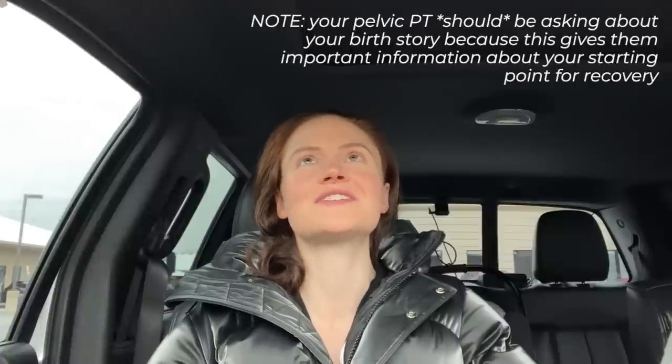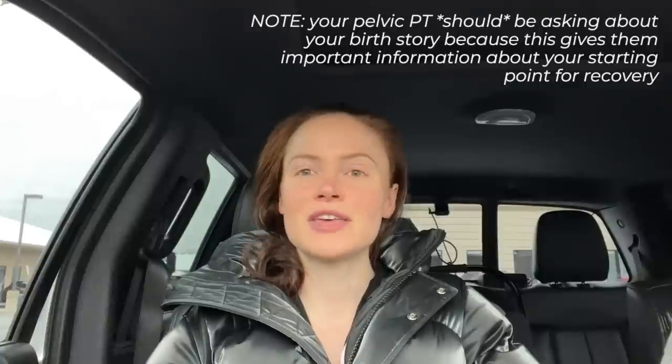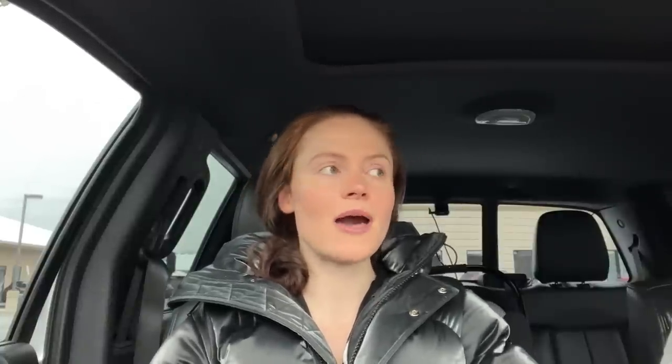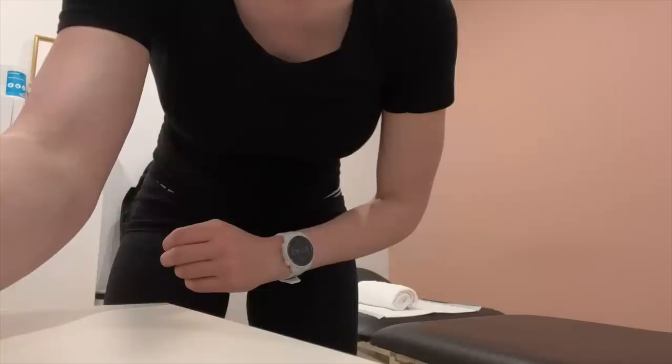I shared with the pelvic PT how my birth went, a consolidated version, and how the first few weeks were. When we came back, we did the actual assessment. We started with an external assessment where she palpated my abs, had me do some kegels and belly breathing, and she was feeling for any separation — which we learned that my separation has fully closed.